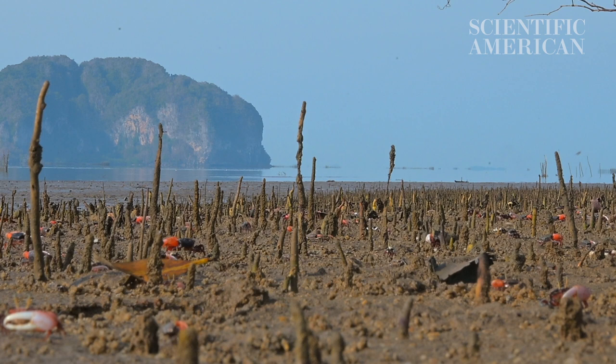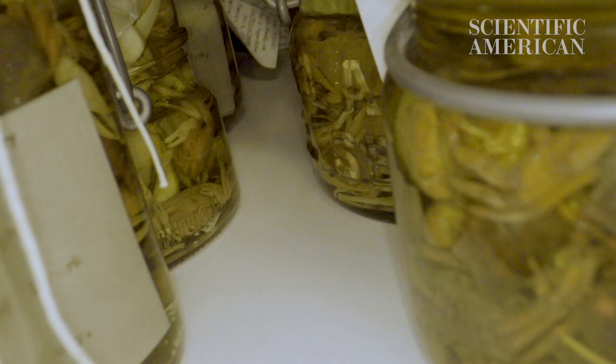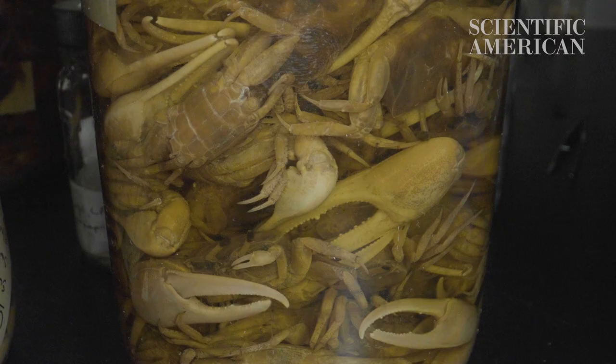A lot of people do ask us why do you have so many of one thing. There is diversity amongst species and between species and between groups of organisms. And so when you have a large number of specimens, you can actually see that great diversity.